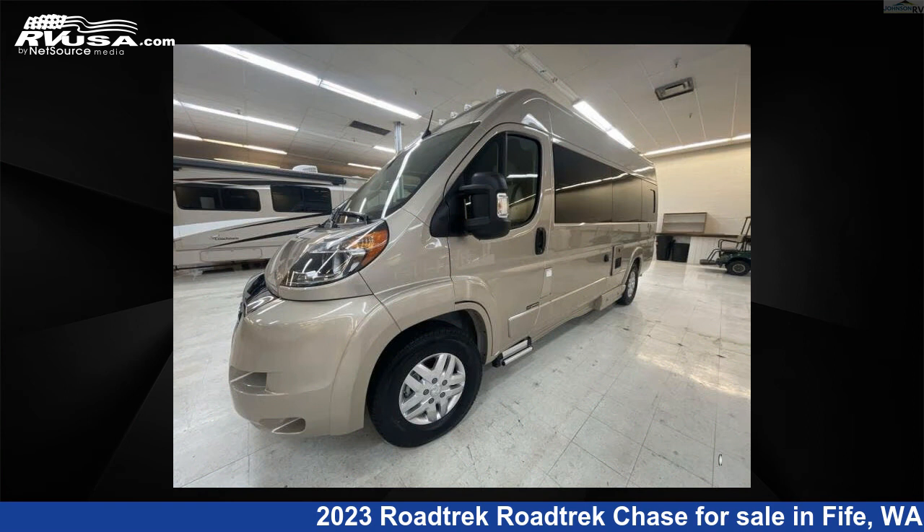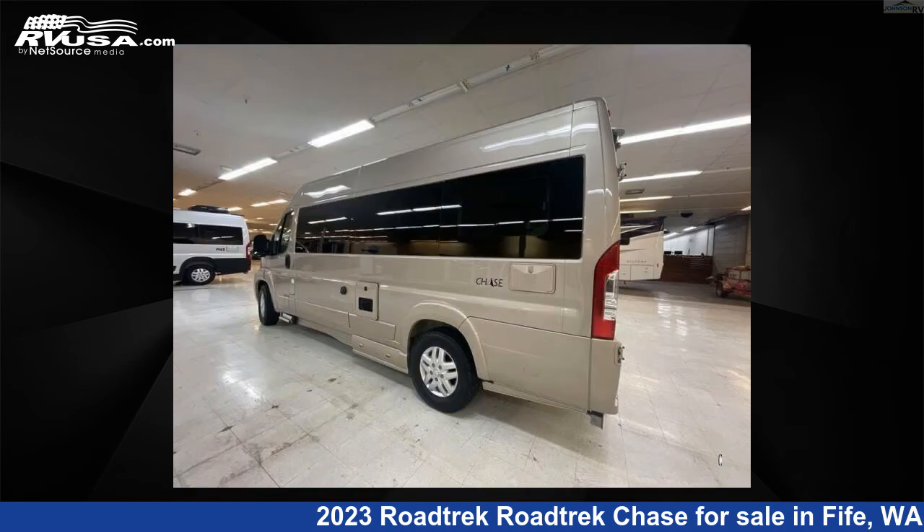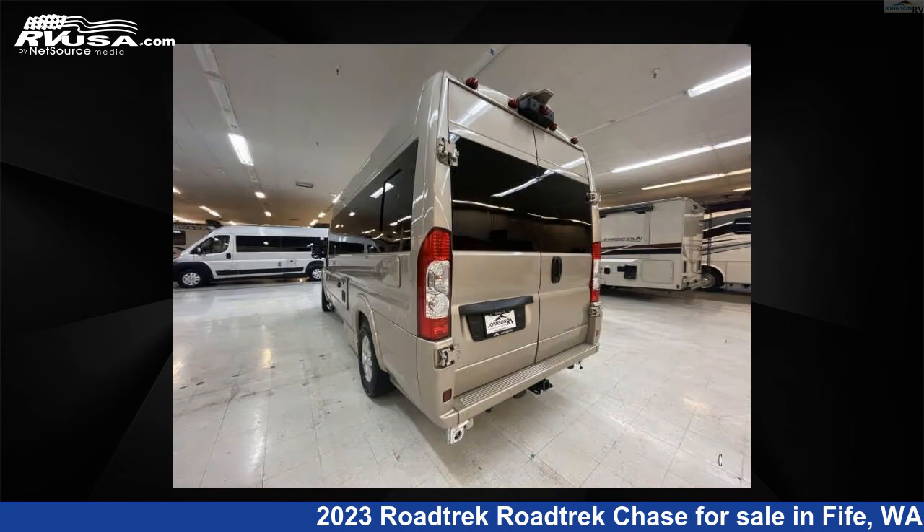This 2023 Roadtrek Chase is built on a Ram Promaster 3500 extended van chassis. For more information and pricing on this unit, and to see all units available for sale by Johnson RV Fife, visit rvusa.com.